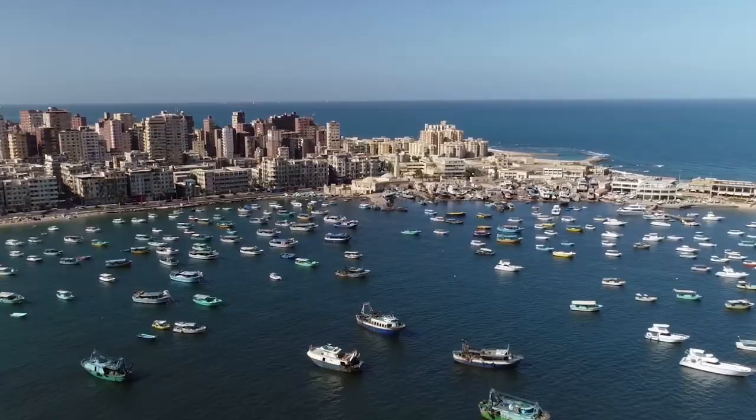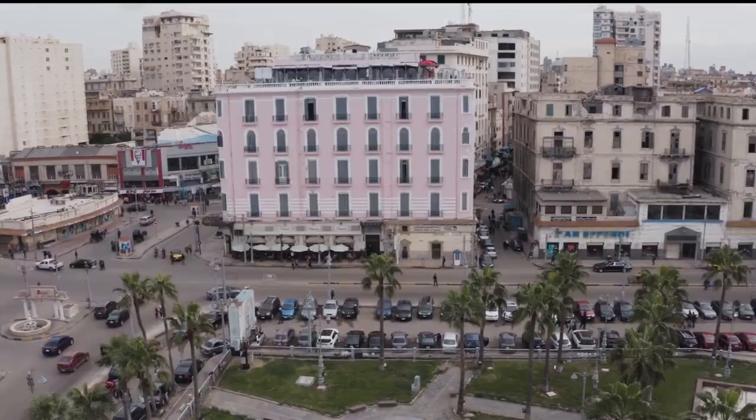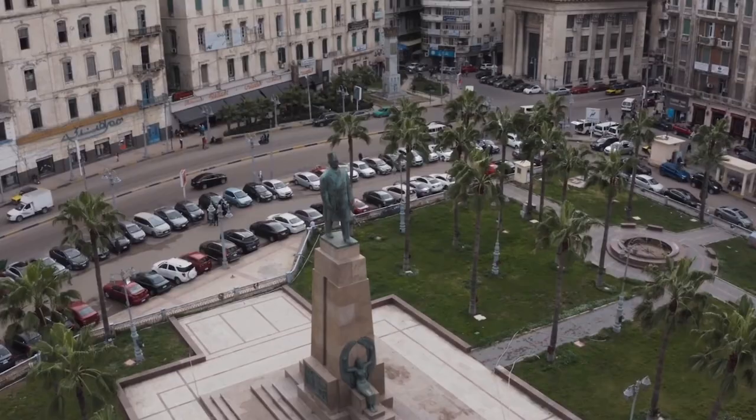This second day in Alexandria starts again at the Cecil Hotel, from where we take a cab to the archaeological site of Com el-Shocafa.